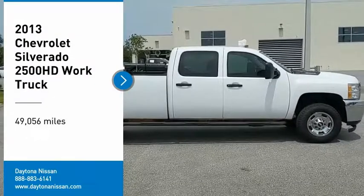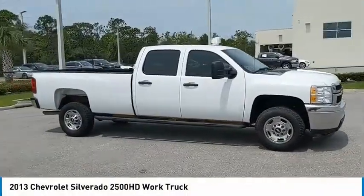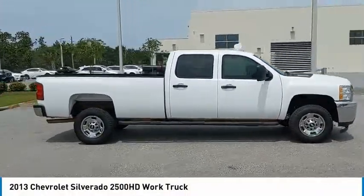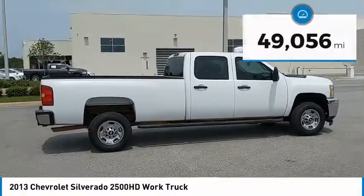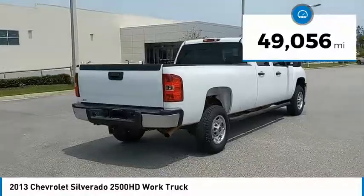Take a ride in the 2013 Silverado 2500 HD. This pickup truck pulls unlike any other. This vehicle has less than 50,000 miles. Here are some of this vehicle's great options.